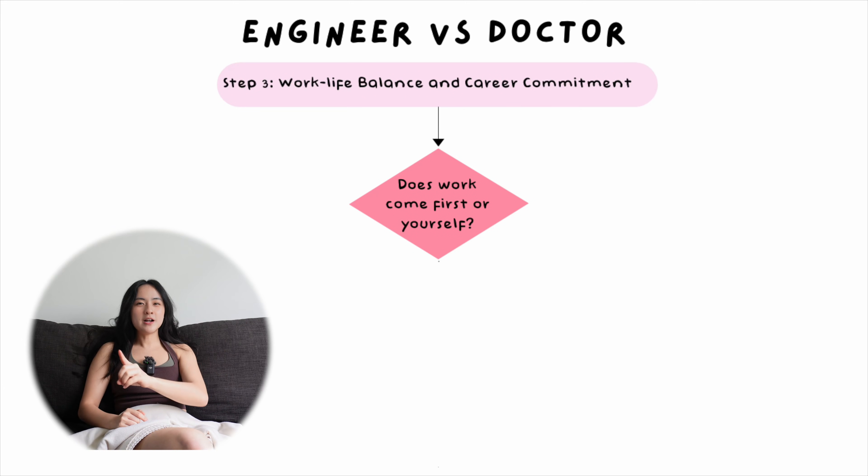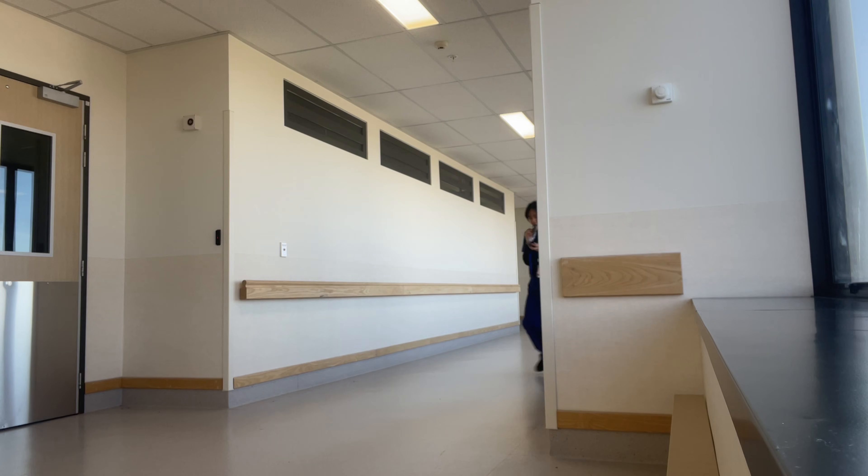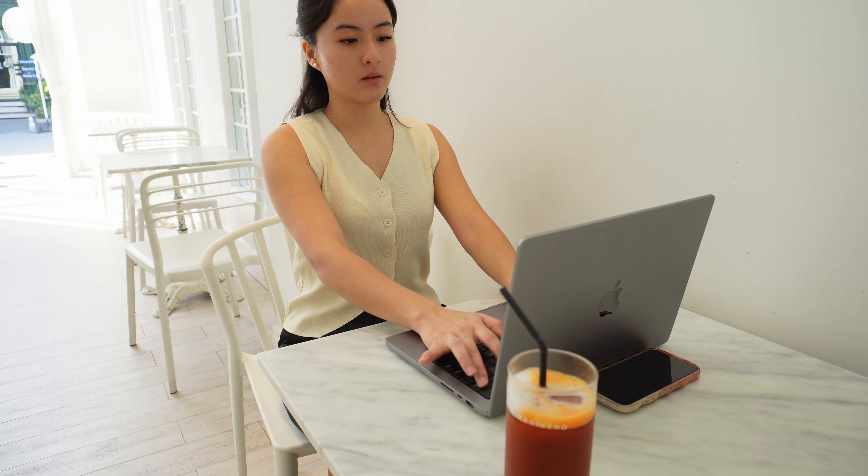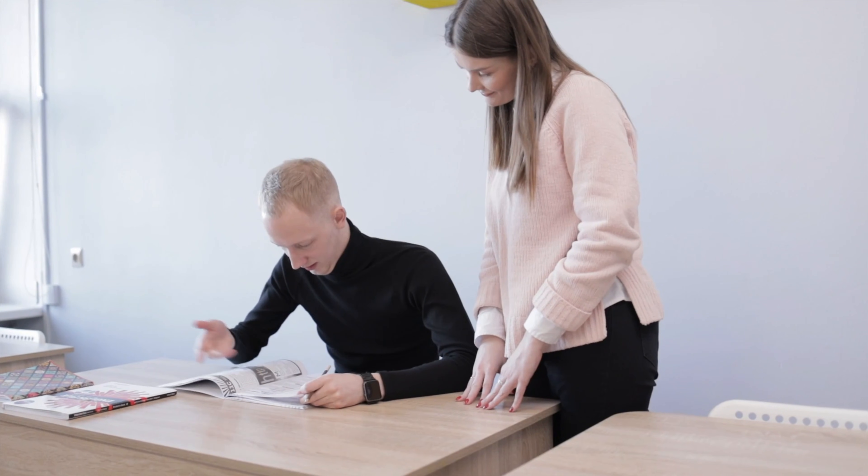Question number five: does work come first, or do you come first? Straight away, if your answer is 'of course I come first — balance is the most important thing,' then engineering is a much more suitable job, because you're expected to work 40-hour work weeks, it's pretty predictable, and your leftover time is truly your time. To do medicine, you have to have a pretty high level of commitment: it requires long hours without recognition, working weekends, night shifts, and public holidays. After work, you're also expected to do extracurricular things to boost your CV and gain brownie points to increase your chances of getting onto training programs — research, mentoring, and lots of little things that take up time even after work, which just seems to be the norm for all doctors.